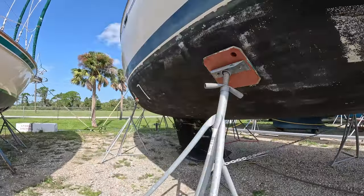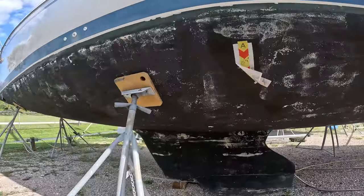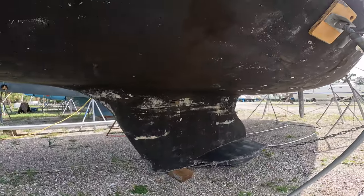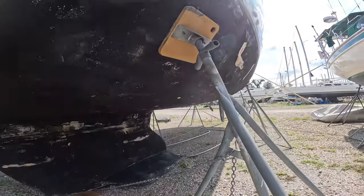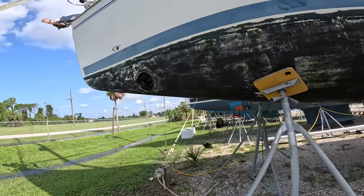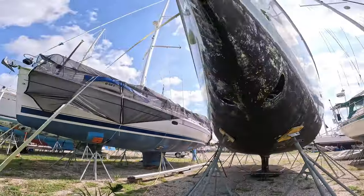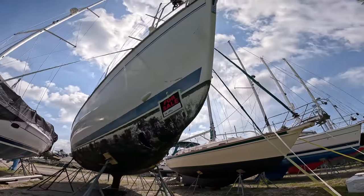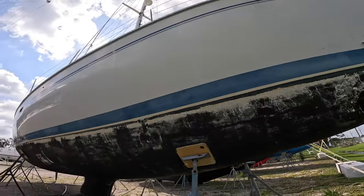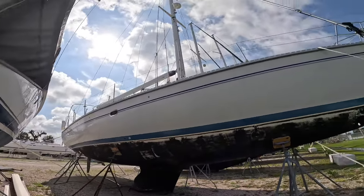This bottom is really not in bad shape. It's a little thin and needs a coat of paint, which they do here, but it's not all fouled up or covered in barnacles. Here's your bow thruster. I'll put the information below on how to contact the office if you're interested in this boat or any of them.